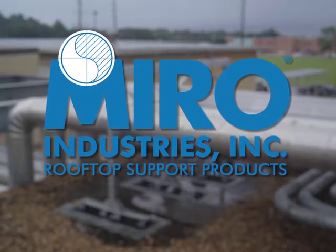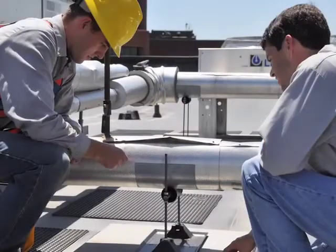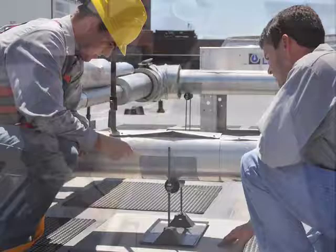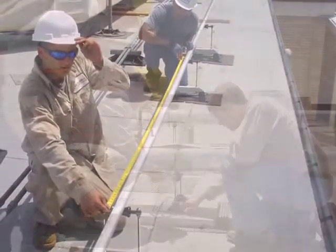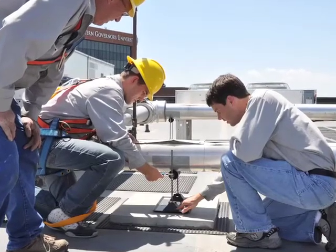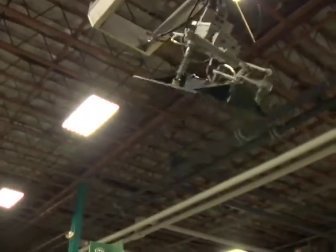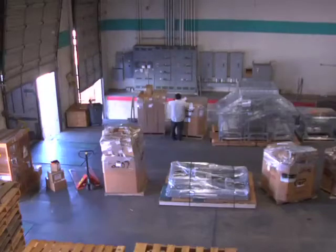Regardless of project size, Miro can support your project from beginning to end. Miro's full-service support includes product design and layout, initial takeoff, product installation, maintenance programs, and inspection services. In addition to being the innovative product leader in rooftop support design and manufacturing, Miro prides itself on customer service and providing product specifications, quality products, and on-time delivery at a competitive price.